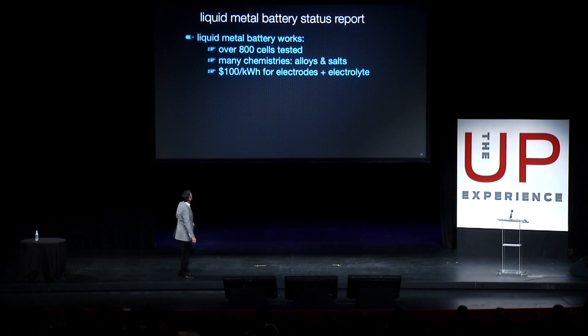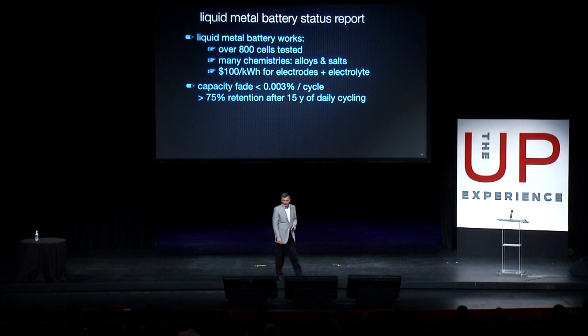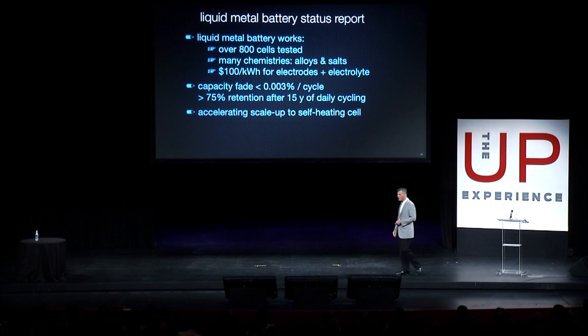What's the status here? Well, we've tested over 800 cells, different chemistries, and we've got some combinations that are down at $100 a kilowatt hour for the cost of the electrodes and the electrolyte. I've shown you a capacity fade of 0.005. I've got some other data I can't show you just yet — 0.003. That's greater than 75% retention after 15 years.